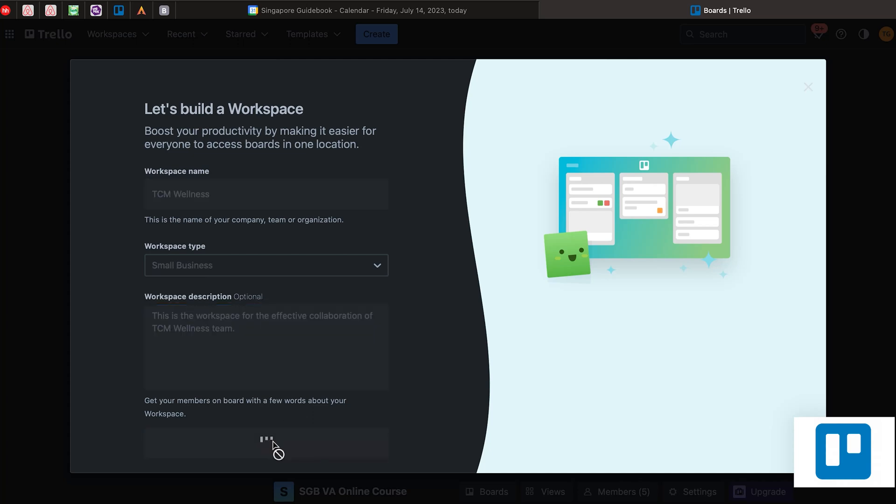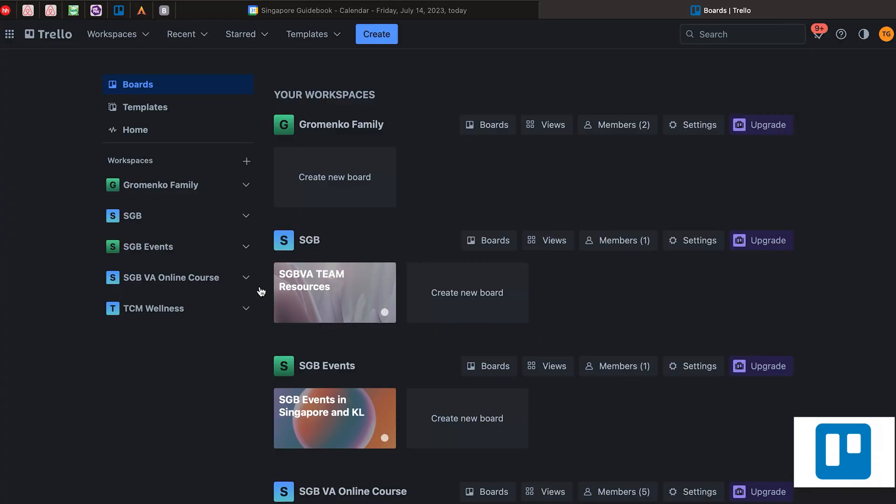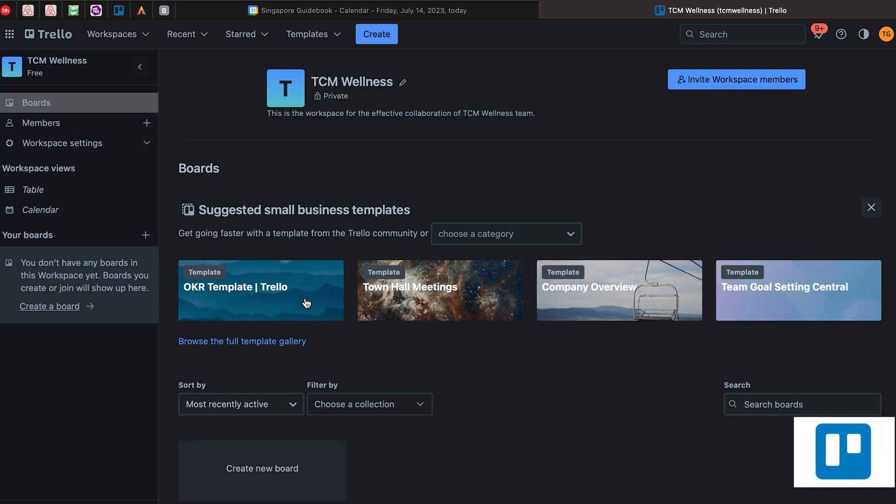After that, you can invite your client or your team members into this workspace by sending them the invite link. You can click 'Invite with link', input their email address, or do it later. Now you can see that we have created a separate workspace for the TCM client. Now you can basically create boards. Boards are the space where you can organize different projects which you have within your team.